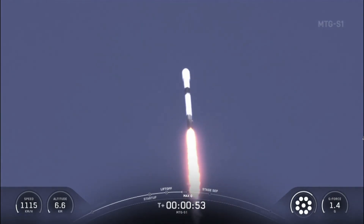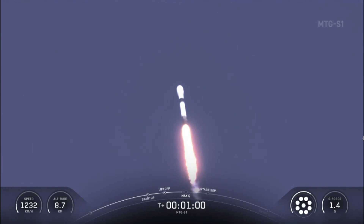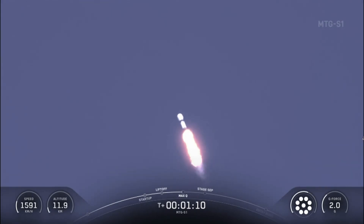In just a few seconds we'll throttle the engines down. Falcon 9 is supersonic. Falcon 9 will throttle the engines down in preparation for Max-Q, a period of maximum aerodynamic pressure. We should be hearing that callout for Max-Q in just a few moments from now. Max-Q.